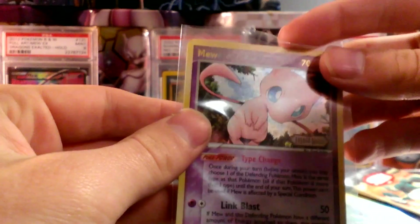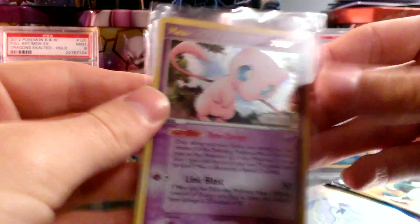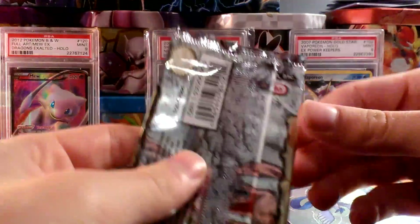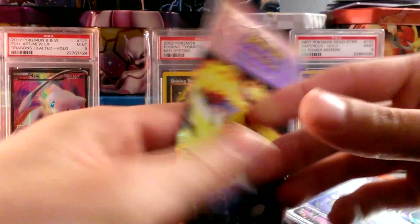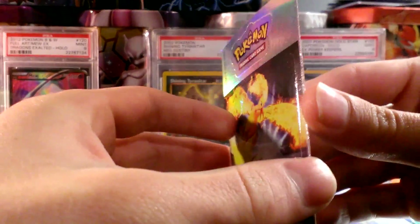A Mew reverse rare from EX Legend Maker — this is just beautiful. He also sent me a pack wrapper of EX Hidden Legends, which is still really cool.